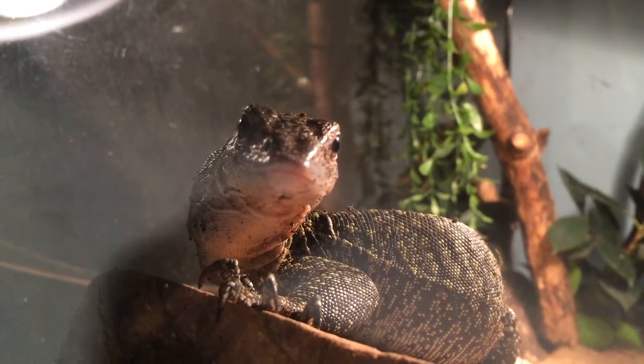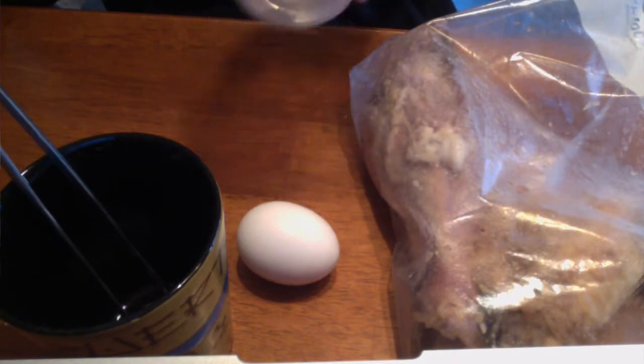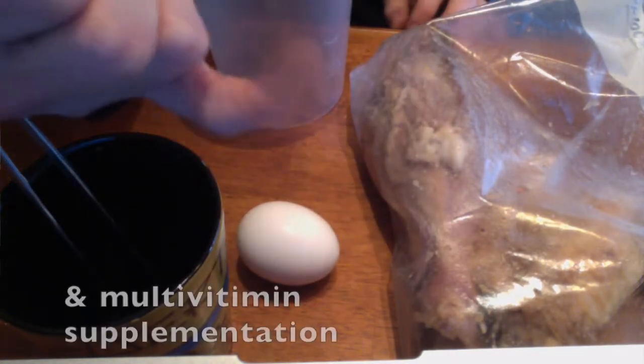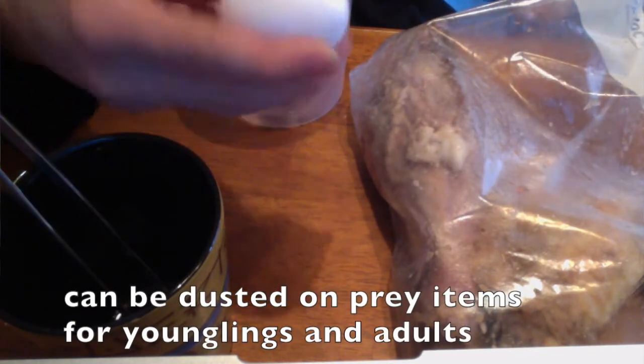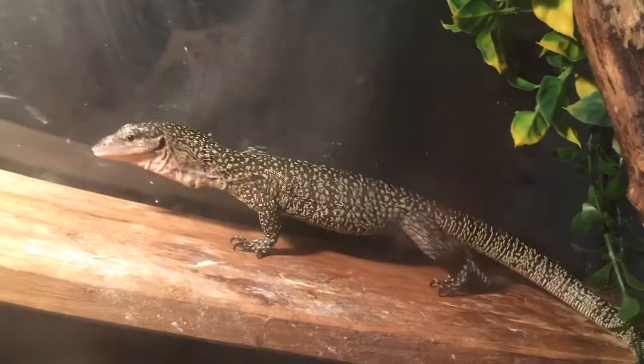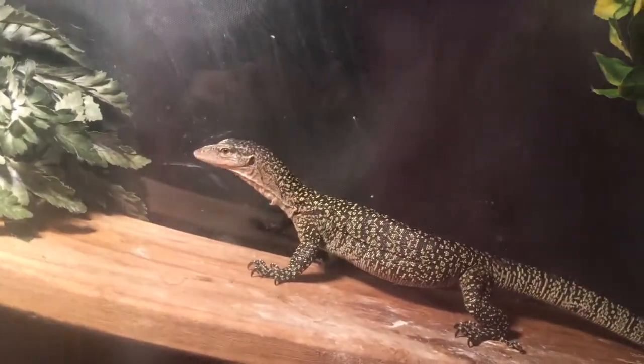In the wild, Varanus indicus will feed on fish, crustaceans, lizards, small mammals, eggs, sometimes birds, and amphibians. The key to a proper monitor diet is variety. Until a couple of months ago I used to feed Joanna every day; now that she is 10 months old I have switched to feeding her every other day. I offer her dubia roaches, pinkies, shrimps, fish, chicken, and hard-boiled eggs.